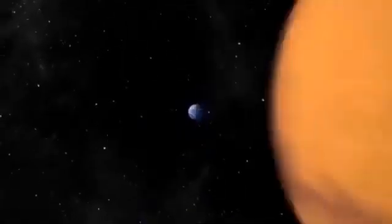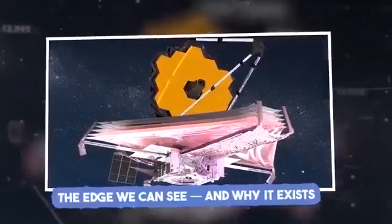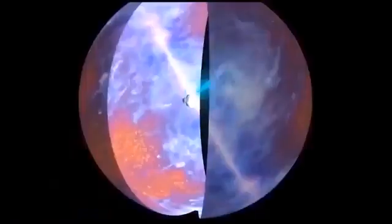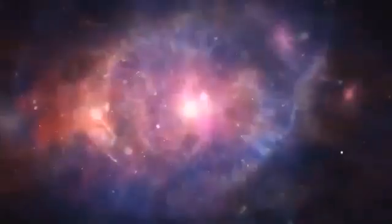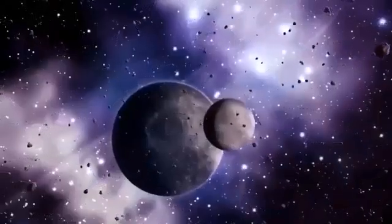Such imagery is far more than visually compelling. It provides vital data for mission planners preparing future rovers and crewed explorations to Mars. These observations inform crucial decisions about when and where to land, what to study, and how to endure Mars' harsh and ever-changing climate.